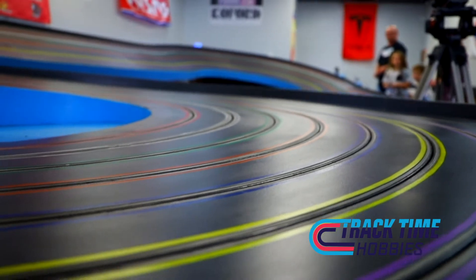What kind of events do you guys hold? We have regular races every other Wednesday and every other Saturday night, and then we offer birthday parties and we could do corporate team building type events too.